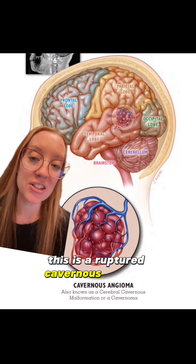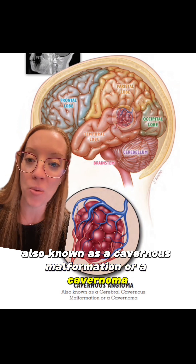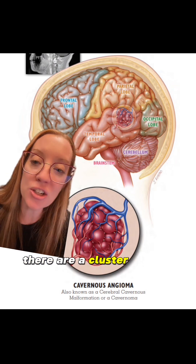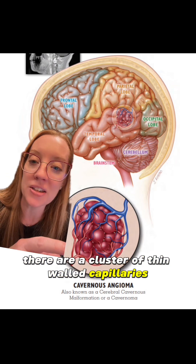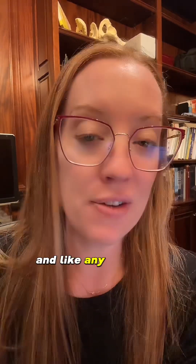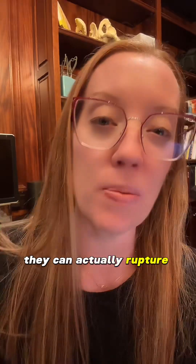This is a ruptured cavernous angioma, also known as a cavernous malformation or a cavernoma. One out of every 200 people are born with them. Essentially they're a cluster of thin-walled capillaries — think of them like a cluster of leaky blood vessels. Like any vascular structure that's abnormal in our brain, they can actually rupture and bleed.